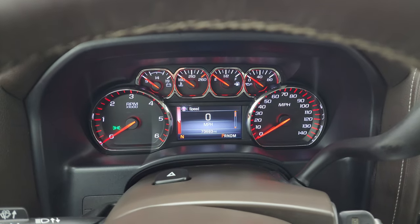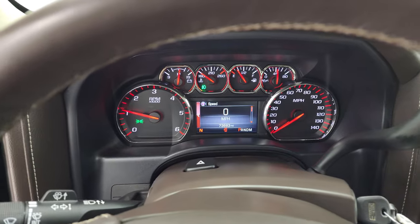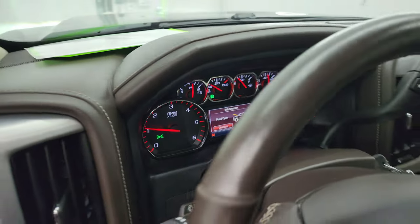Starts right up. No check engine lights or anything like that. We'll also check out those headlights and everything.